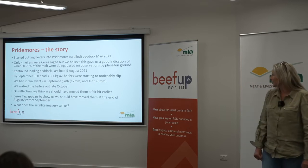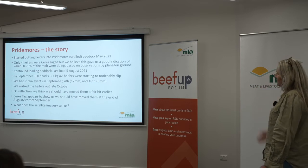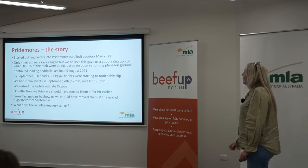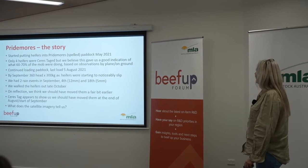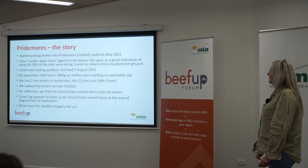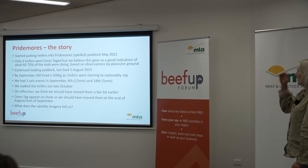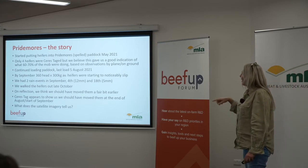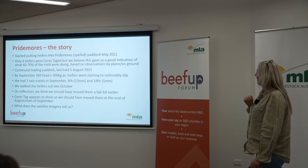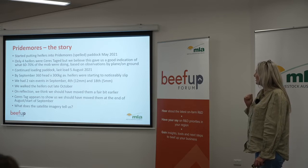The Pride Moors story: we started putting heifers into Pride Moors, which is a spelled paddock, in May 2021 — just the start of our first round. We only had four heifers tagged, but we believed that gave us a good indication of what 60% to 70% of the mob were doing based on observations by plane and on ground. We continued taking small loads of cattle heifers to that paddock, with the last load coming in on the 5th of August. By September we had 360 head, 300 kilo average heifers.